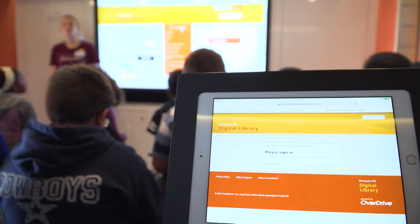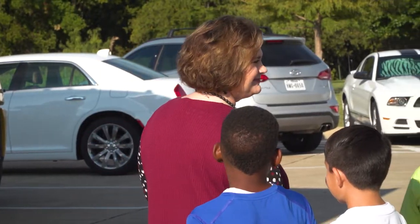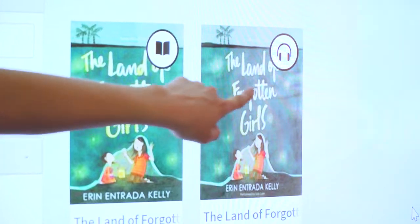What we're going to do is I'm going to show you how we can navigate your digital library. The digital bookmobile is here at Gentry Elementary and we are bringing all of the fourth graders out to go through the bookmobile and learn about the MISD digital library.